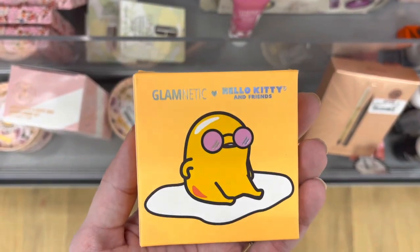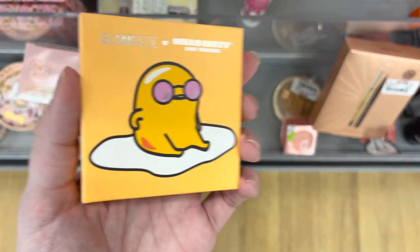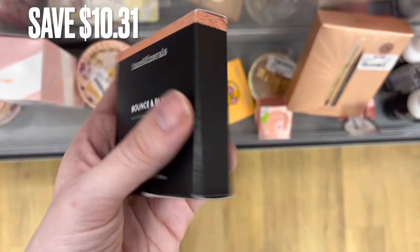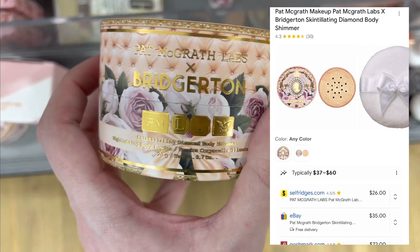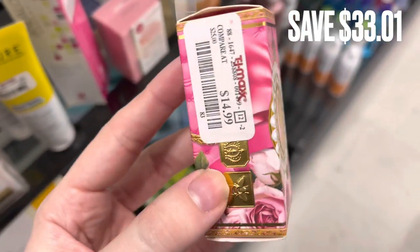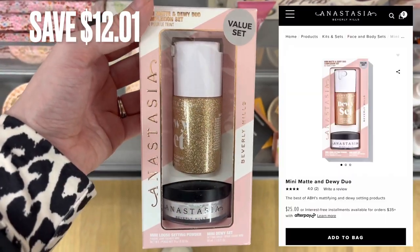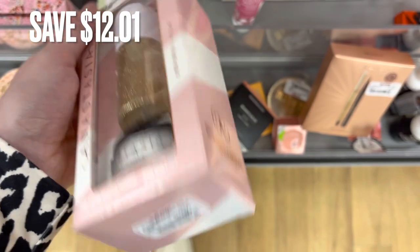Next we have the Glamnetic Hello Kitty collaboration — I'm not even sure what this product is but it was $7.99. Next is Bare Minerals blush, which retails for around $20 on their website — it was $9.99, a savings of $10.31. Next, I found some Pat McGrath collaboration — this is a highlighter and they no longer have it on their website, but I threw up comparison prices. It was only $19.99 here at TJ Maxx. In that same collaboration, there's a lipstick that retails for $48 — it was only $14.99, a savings of around $33. Next is an Anastasia Beverly Hills set with powder and setting spray, retailing for $25 online — it was $12.99, a savings of around $12.